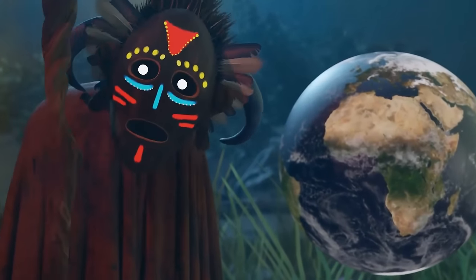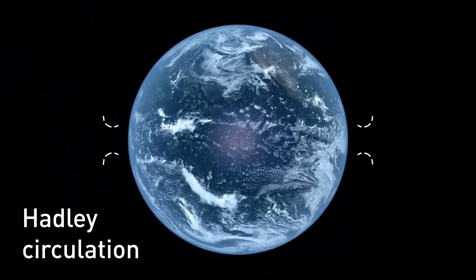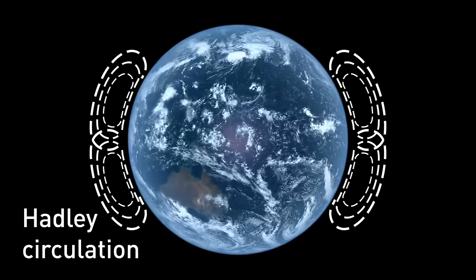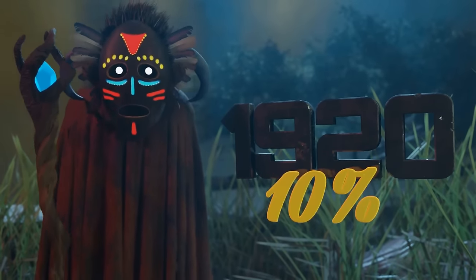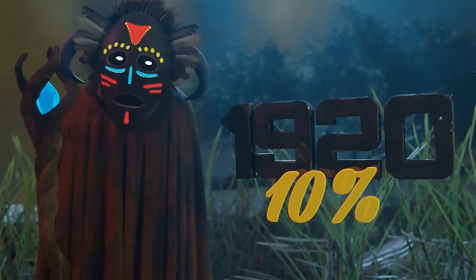Deserts usually form in the subtropics because of what's called Hadley Circulation. The air rises at the equator and descends into the subtropics. This circulation of air has a drying effect, which helps the formation of desert landscapes. Since the 1920s, the Sahara is considered to have expanded by over 10%.